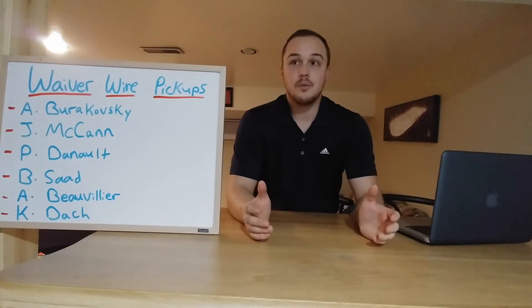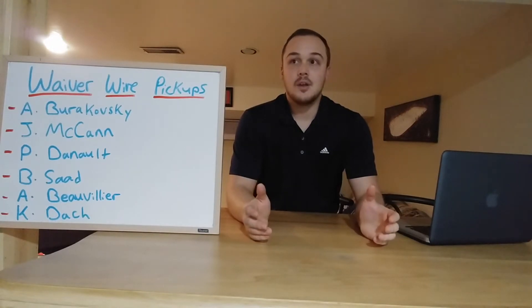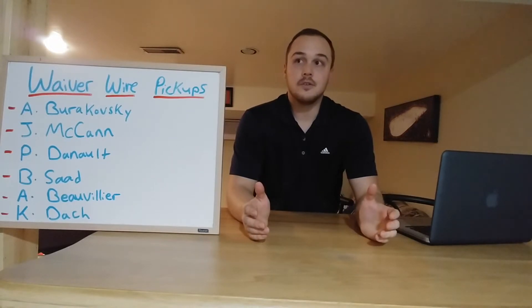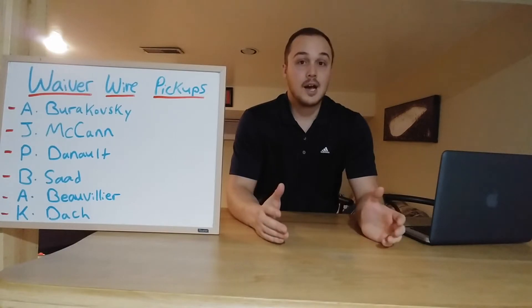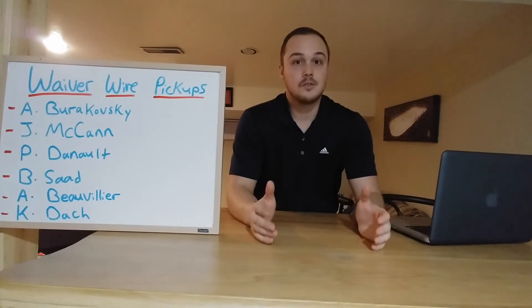Brandon Saad has been playing very well and he plays on the second power play as well. He's only owned in 13% of leagues, ranked 202 overall, so he should definitely be available in your leagues. He's got six goals, six assists, and 46 shots on goal. The Blackhawks started off really slow but they're playing really well right now, so now's the time to start picking up Blackhawks players.